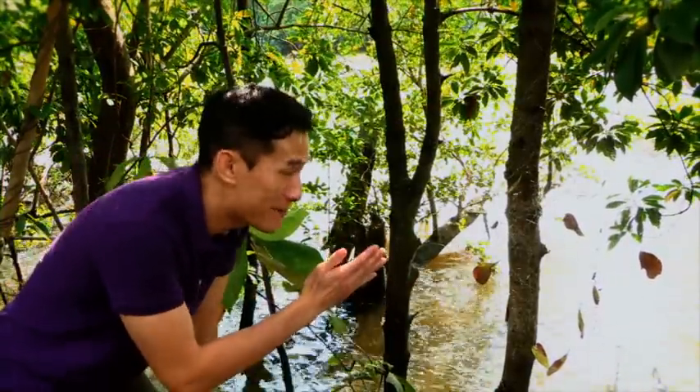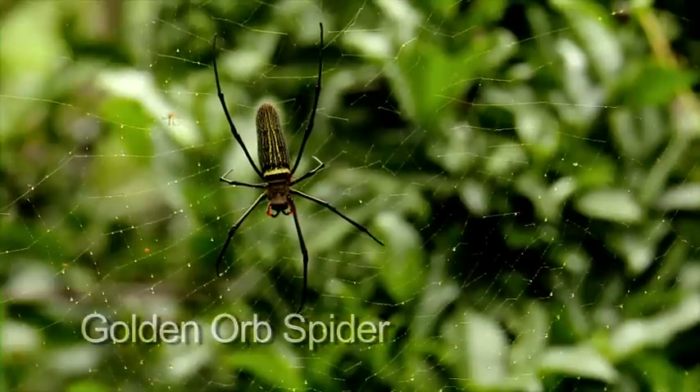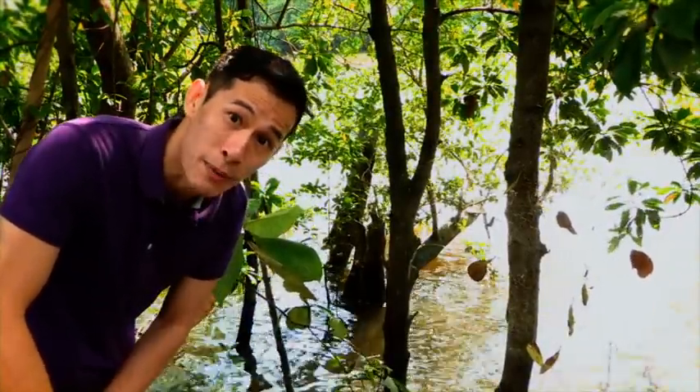Check it out — we have found ourselves an orb spider. What's fascinating about these creatures is that the female is the big one, while the male is that tiny thing over there. It's fascinating what you can see just from keeping your eyes open.